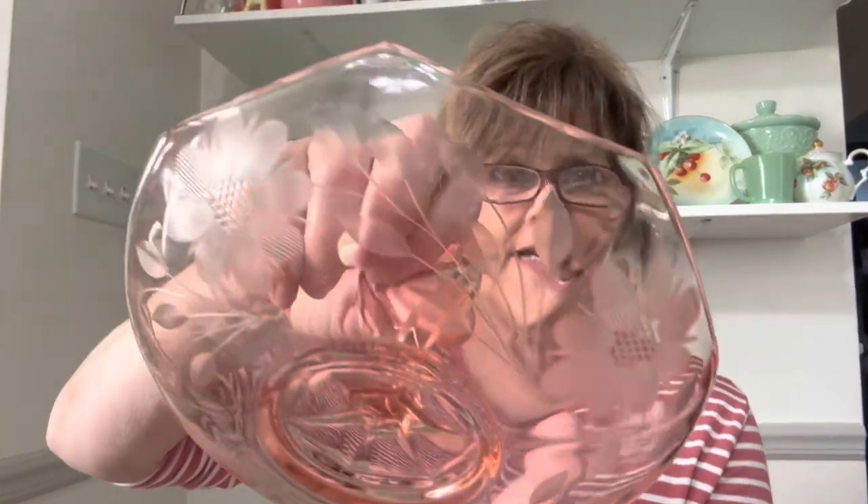Then I got this gorgeous pink depression glass — a bonbon dish with a heart-shaped handle. No cracks, no chips, no flea bites — it is absolutely gorgeous. And then Brenda threw in this really nice flashlight. You can use it as a road hazard if you're stuck out on the highway. It's going to go in my new vehicle. Thank you, Brenda!